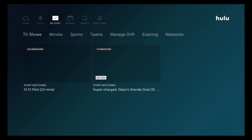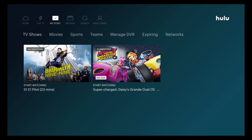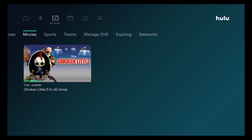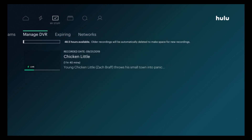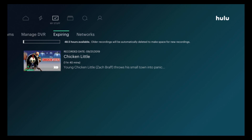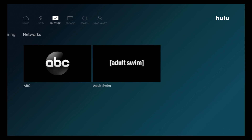Right next to Live TV you'll see My Stuff, which gives you TV Shows, Movies, Sports Teams, and Manage Your DVR. This is where your recordings are going to be. Then you have Expiring and Networks. Right next to My Stuff you'll see Browse.